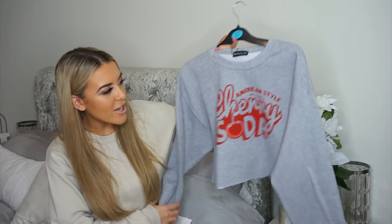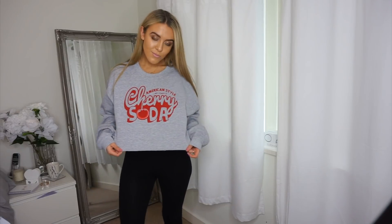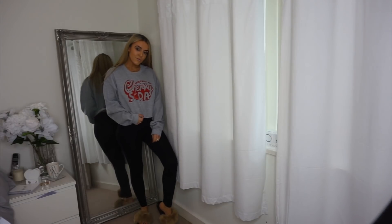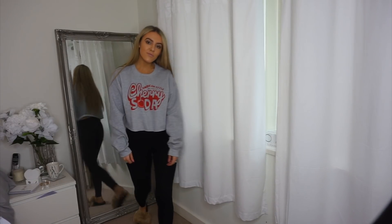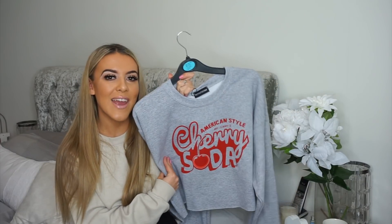Next up we've got this grey cherry soda cropped jumper. I'm trying to get my spring/summer wardrobe sorted but we do live in England and don't always have nice weather, so I got this cropped jumper that says cherry soda on it in a size medium. The one I've got on now from Pretty Little Thing is a size small and I wish it was a bit baggier, which is why I went medium in this one. They also have it in white I think — I'll link it below. I'd probably just wear this with denim shorts, leggings, sliders, whatever I'm feeling. It makes me crave like a cherry flavour milkshake or something.